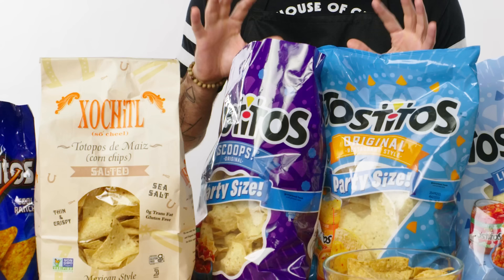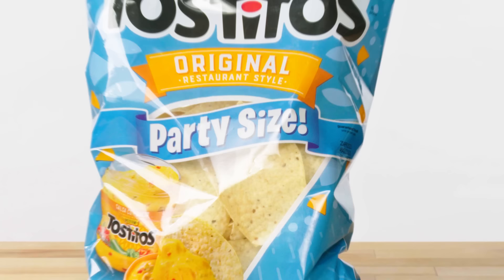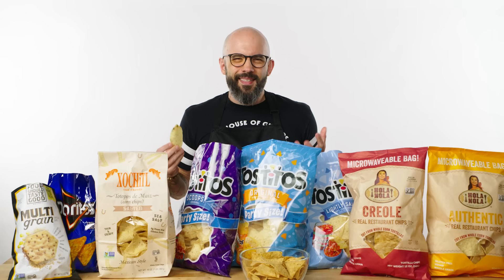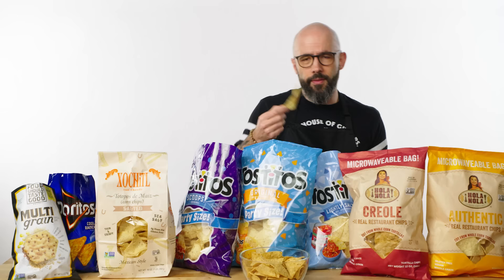Tostitos Scoops are kind of an odd choice because the whole point is for dipping — nachos are like chips that have been dipped for you. It would work in a nacho situation, but I'd be a little confused. Tostitos Original is a handsome option, but they're a boring-tasting chip. Tostitos Lightly Salted is the same thing but with less salt, and salt tastes good, so there's less of it.